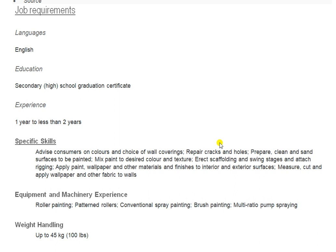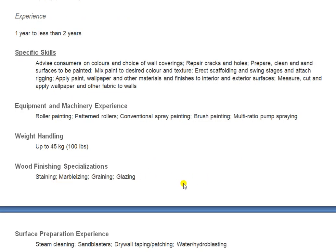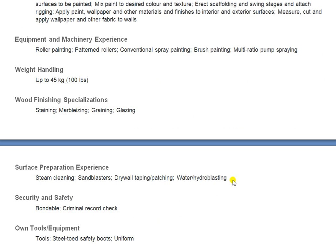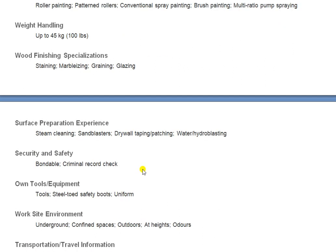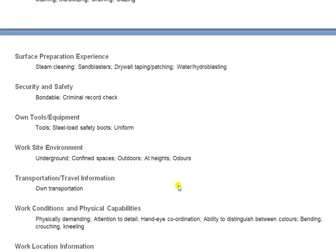Equipment and machinery experience includes roller, printing patterns and rolls, conventional spray, rose printing, and multi-recyclable forms. Weight handling: minimum 45 kg. Wood finishing specializations are also required. As a painter you must be able to do all these works. You can read each point carefully from the descriptions. Surface preparation experience includes steam cleaning.